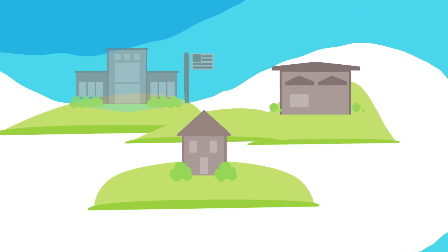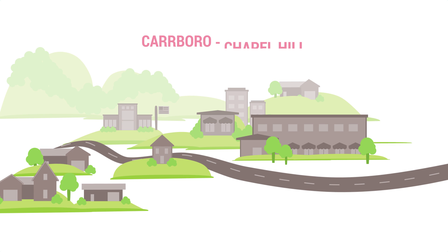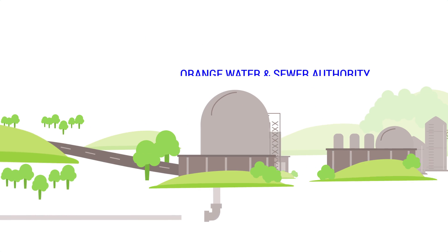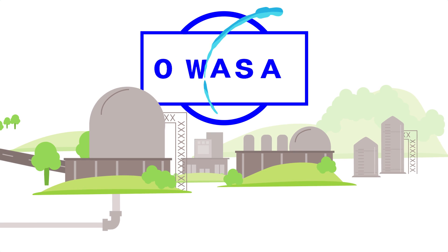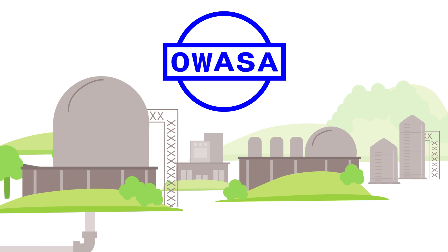Every home, school, restaurant, and pretty much every other building in the Carrboro-Chapel Hill community is connected to a large network of pipes owned and operated by the Orange Water and Sewer Authority. But you can call it OWASA — a public, non-profit organization. Think of it as your community-owned water utility.